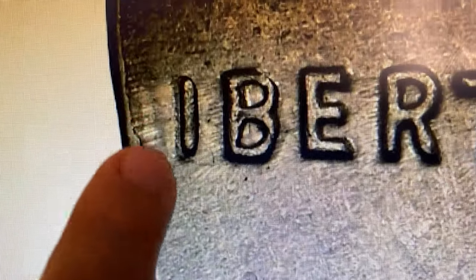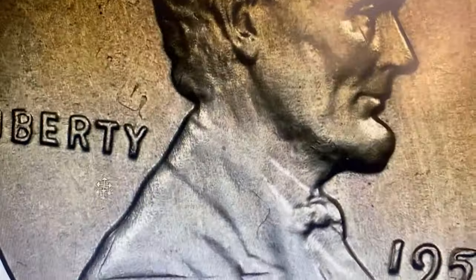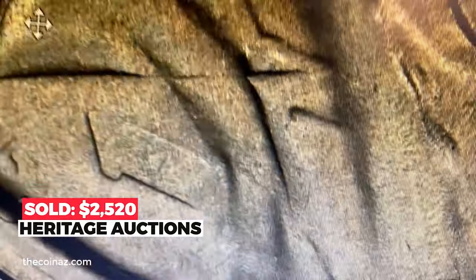The Cuban planchet weighs around 2.5 grams while a penny should weigh 3.11 grams. Also, due to the slight size difference, the upper part of the motto In God We Trust and the L of Liberty are not fully struck. It sold on October 10, 2022 for $2,520 at Heritage Auctions.